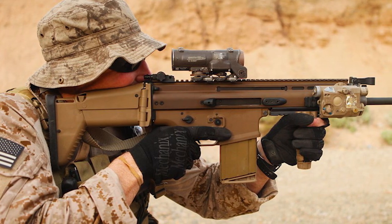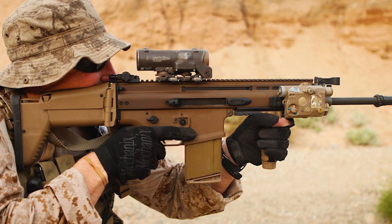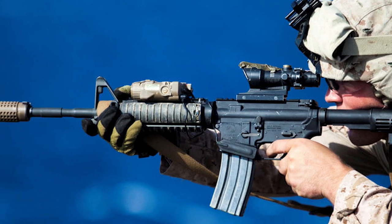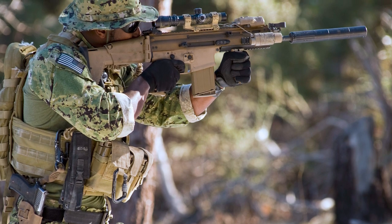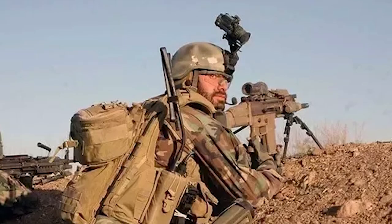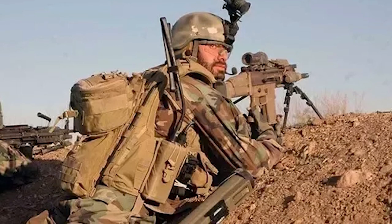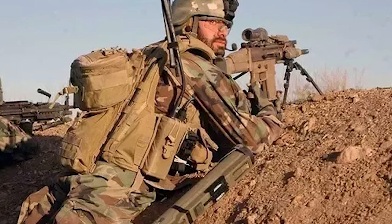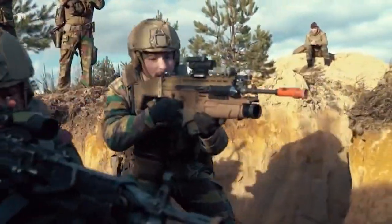Initial assessments of both variants of the SCAR were good, but by 2010, SOCOM canceled new orders of the L variant, citing that the rifle did not offer a significant enough advantage over the M4 platform. The SCAR H, on the other hand, was highly effective in combat. Unlike legacy battle rifles such as the M14, the FN SCAR featured a manual of arms and ergonomics very similar to the M4, and was significantly lighter than most 7.62 rifles available at the time, while maintaining a soft recoil impulse despite the large cartridge it fires.